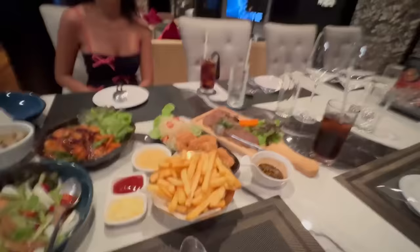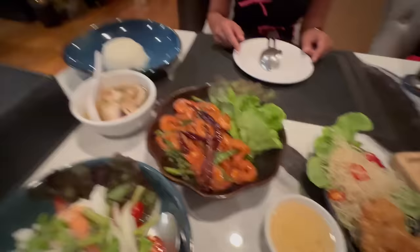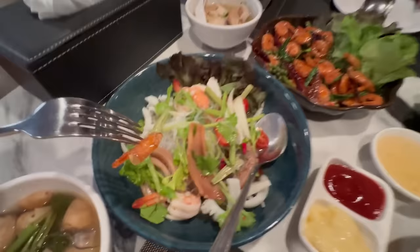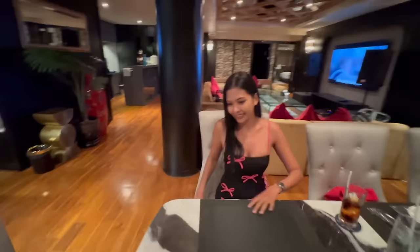Our lunch has arrived. You've got wagyu steak — look at that, beautifully cooked. Here you've got crispy shrimp donuts — look how fully crispy they are. And here you've got glass noodle tom yum soup. Looks amazing — let's try this wagyu. So tender — that's a winner! This is the best birthday ever.